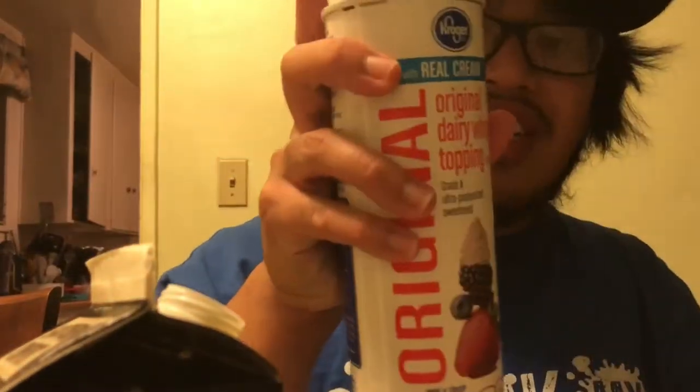It's Rovin from Rovin's Reviews. We are here with Southern Comfort Eggnog — there it is — and I'm gonna pour this in real quick. Hopefully you guys can see me. I'm gonna just do a little bit first. I ain't wasting all this. Let me put some whipped cream on top.